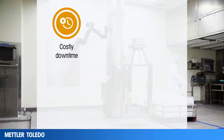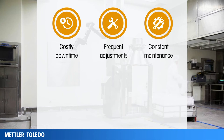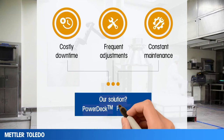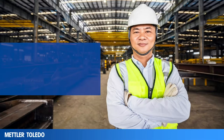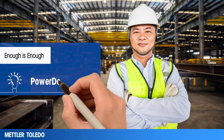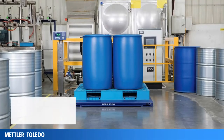Are costly downtime, frequent adjustments, and constant maintenance weighing you down? Don't just put up with these problems — solve them. If you struggle with these disruptive issues in your production, you're not alone. A U.S. pharma manufacturer recently said enough is enough and became problem solvers with Power Deck. Here's how this manufacturer was struggling.